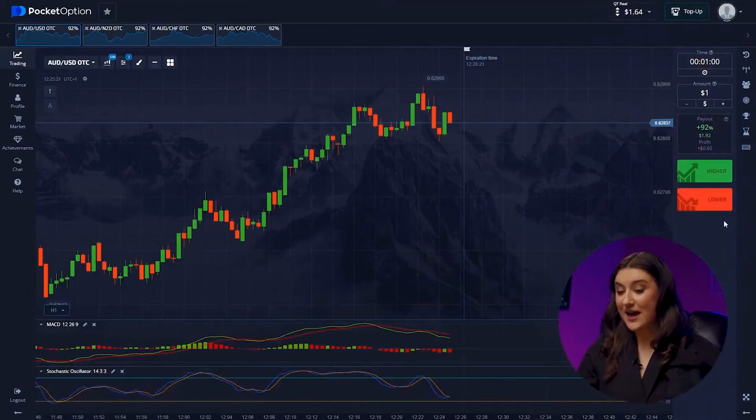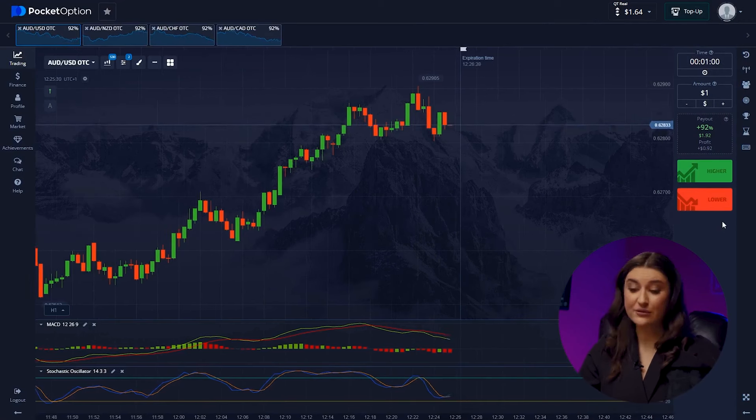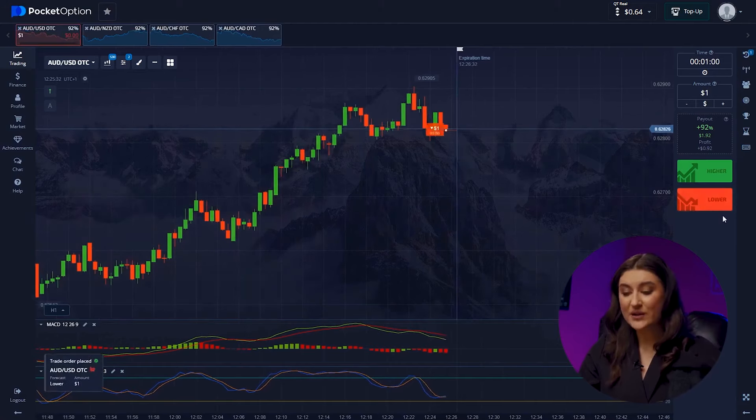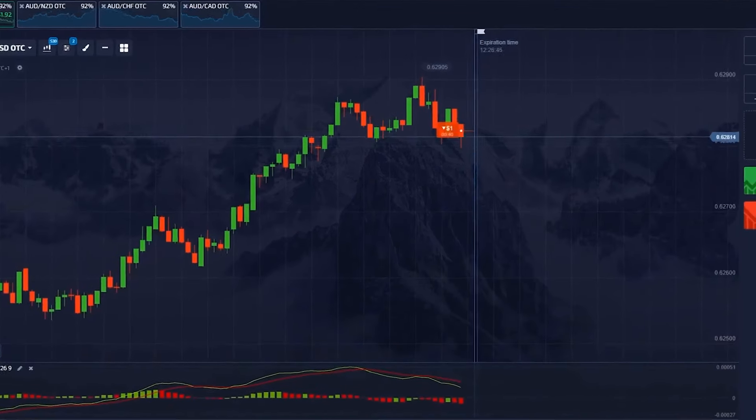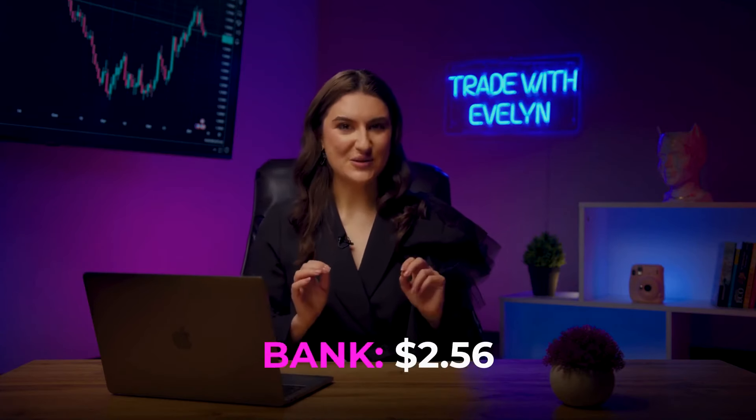We have $1.64 in our account, but let's start as planned with $1.00 on Australian Dollar/US Dollar. We see how a new downtrend has formed from our maximum, and both indicators indicate a decrease in price — we're going lower for sure. We got $1.92. We're off to a great start.